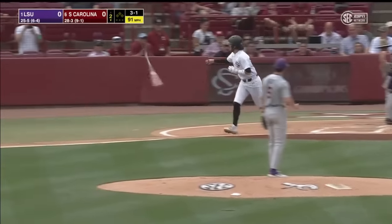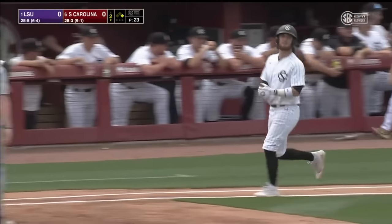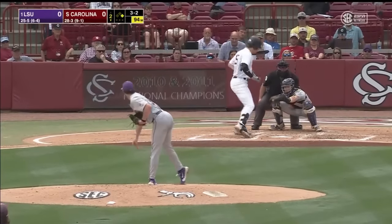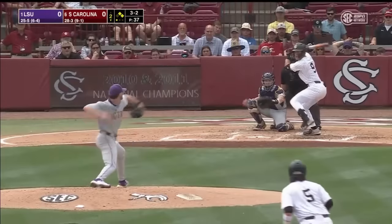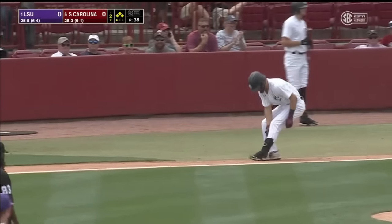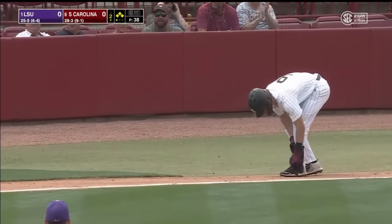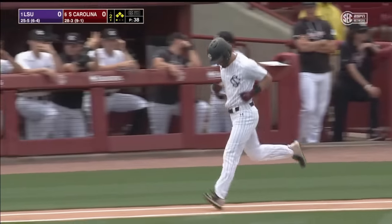Floyd walks LeCroy to lead things off in the bottom of the second — his second walk issued. It's ball four again, back-to-back walks. A third walk of the inning for Floyd, his fourth overall, and the bases are loaded for the Gamecocks with one out.